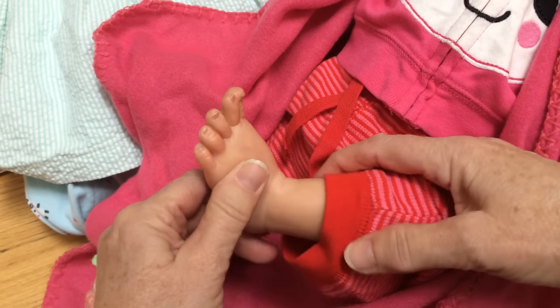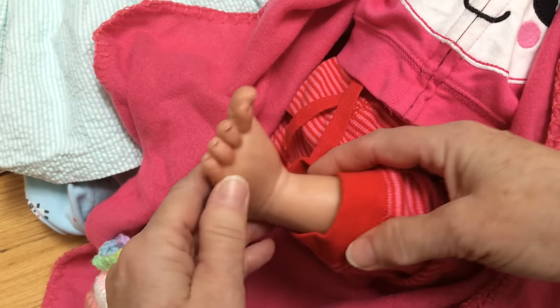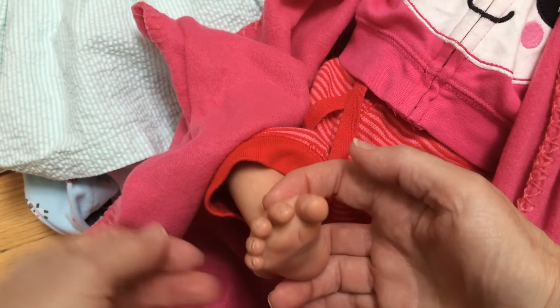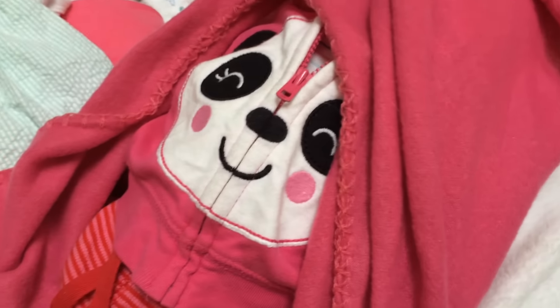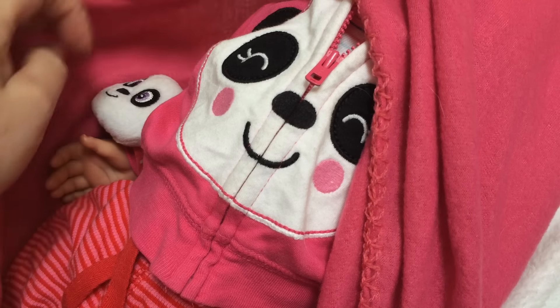Oh, she's amazing, Connie. Thank you. She's so cute. I love her little footsies. She's very, very sweet. And I know that Connie had a name for her, but I think I'm going to rename her, and I will tell you what it is.